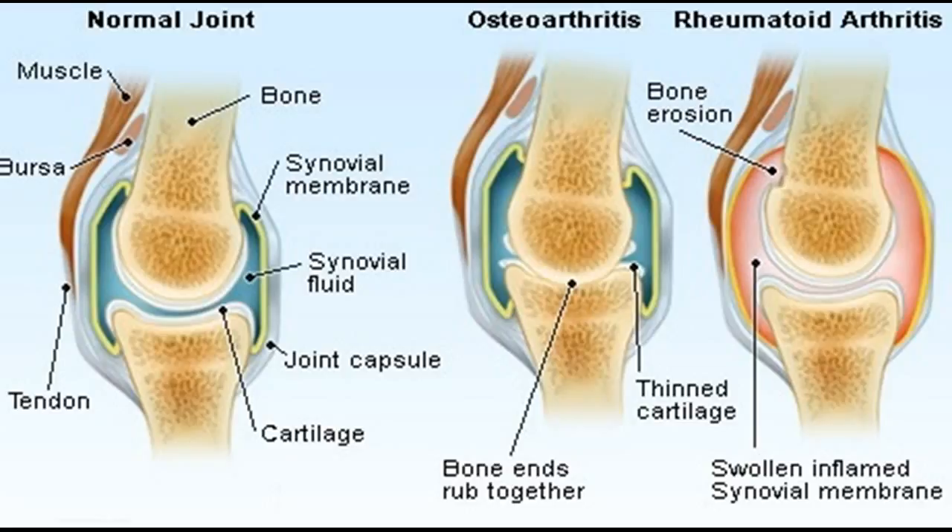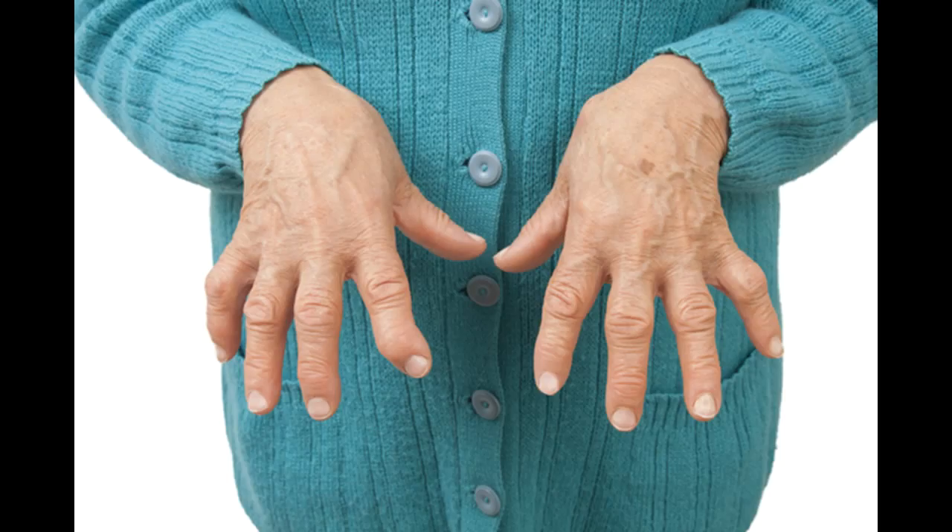A therapist may also suggest new ways to do daily tasks which will be easier on your joints. For example, if your fingers are sore, you may want to pick up an object using your forearms.